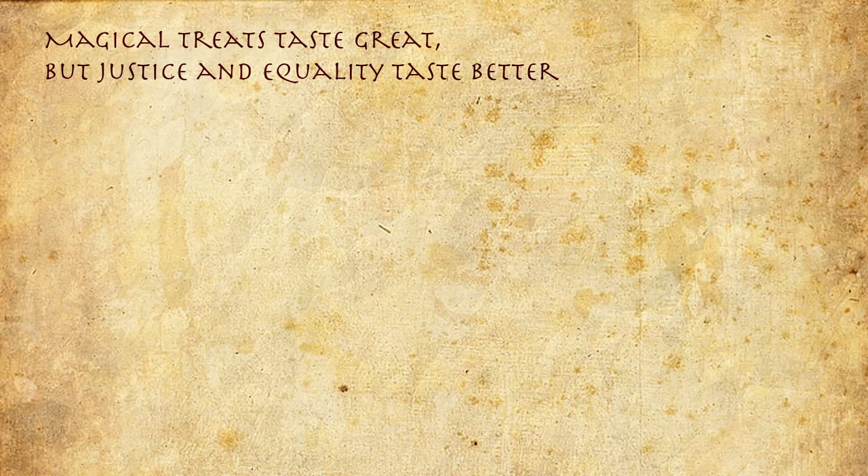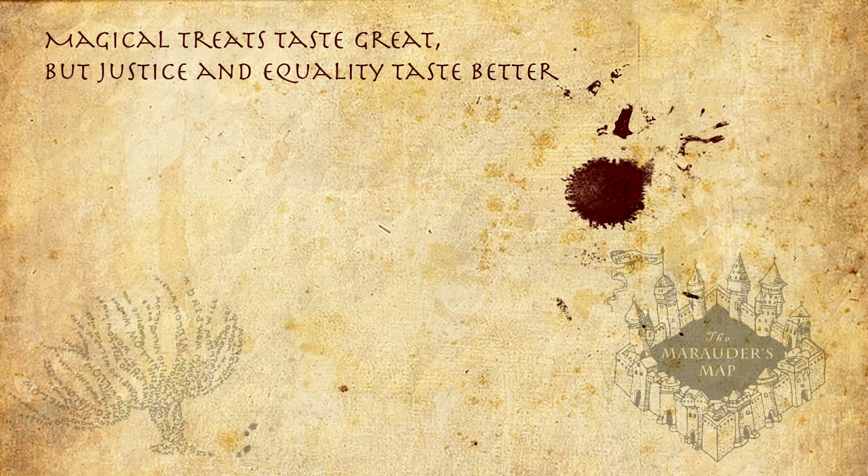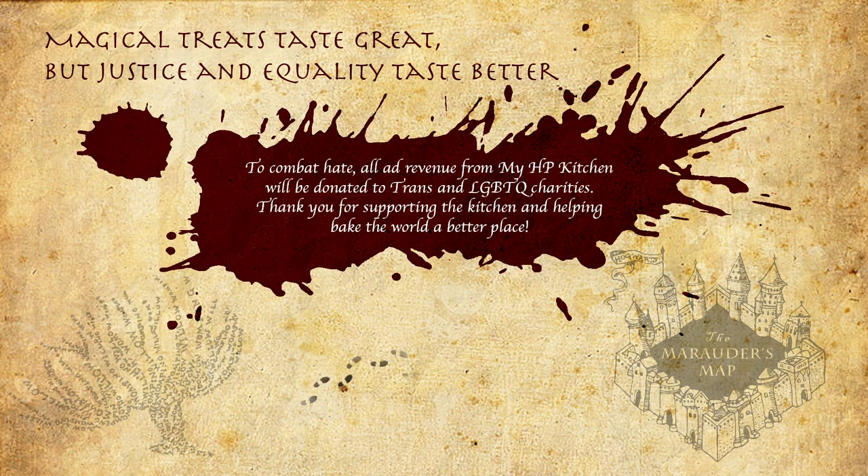Magical treats taste great but justice and equality taste better! To combat hate, all ad revenue from MyHBKitchen will be donated to trans and LGBTQ charities. Thank you for supporting the kitchen and helping make the world a better place. Mischief managed!